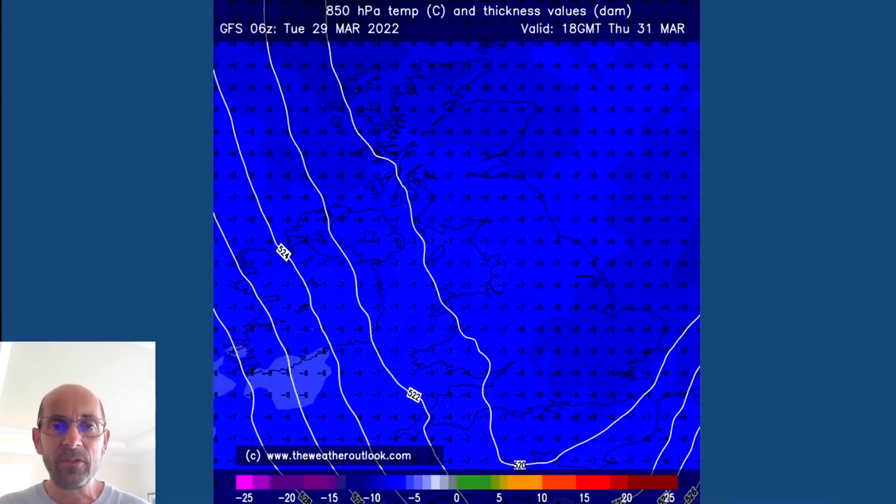Just to give an indication of the potency of the initial blast from the Arctic, here are forecast air temperatures at about 1,500 metres above sea level at 18 GMT Thursday the 31st of March — widely around minus eight to minus nine Celsius over all areas. So even if this air mass was in place in January it would be a cold one, or even a very cold one, by UK standards.